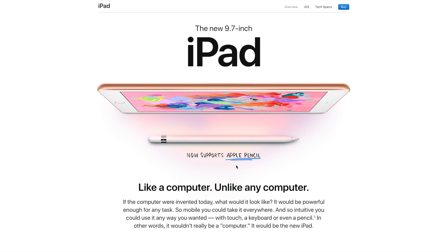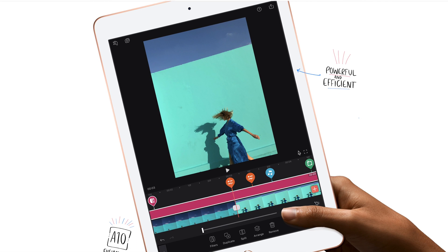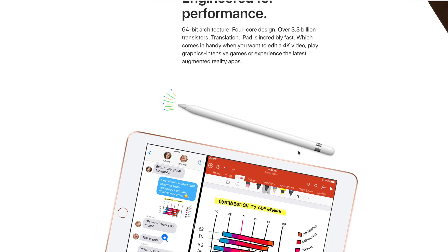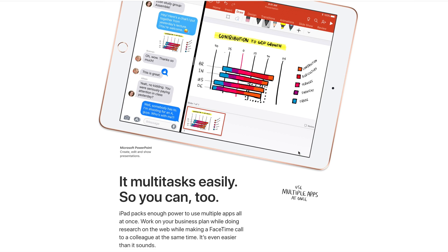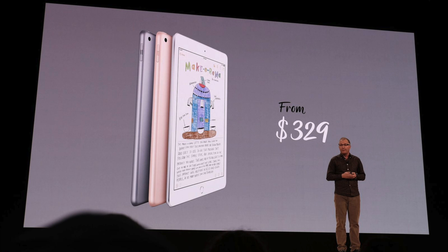With this iPad being focused around the education market, Apple is going to add Apple Pencil support so students can take notes in class and teachers can use it too. Before, the only iPad that supported the Apple Pencil was the iPad Pro, and if you're a student on a budget with student loans, you don't want an $800 iPad Pro taking a huge chunk out of your bank account. Instead, you want a cheaper $329 iPad — you don't need the Smart Connector, the ProMotion display, or the better camera; all you need is Apple Pencil support to take notes in class.